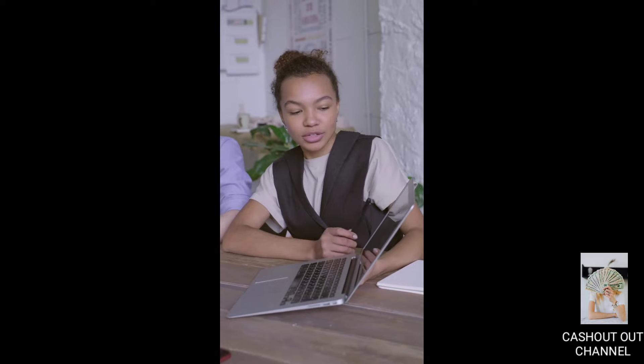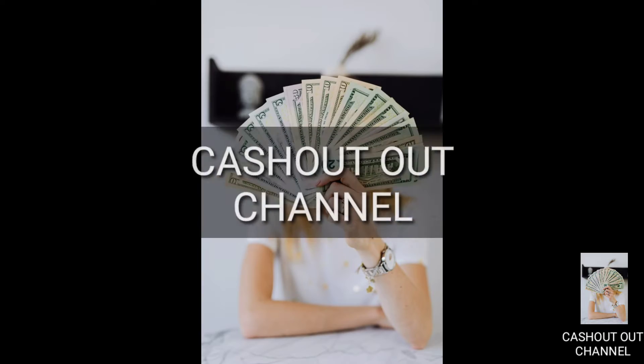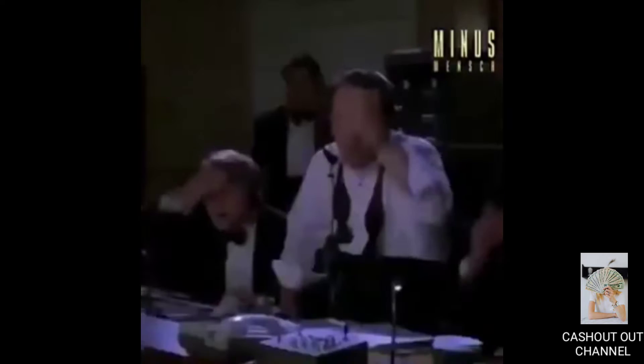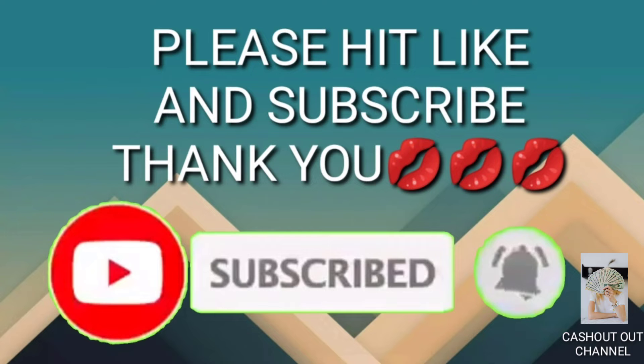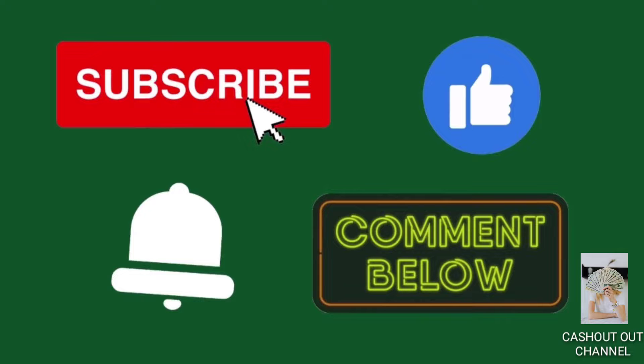Before we go further in this video, welcome to the next episode of our channel, where we will teach you the most up-to-date money-making online ideas, tips, and tricks. Don't forget to subscribe to the channel, hit the like button, press the notification bell, and leave a comment below.